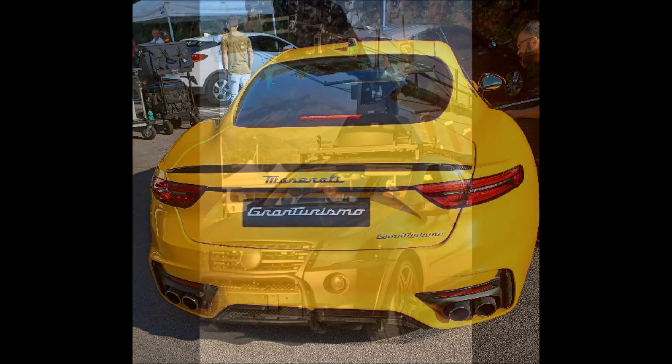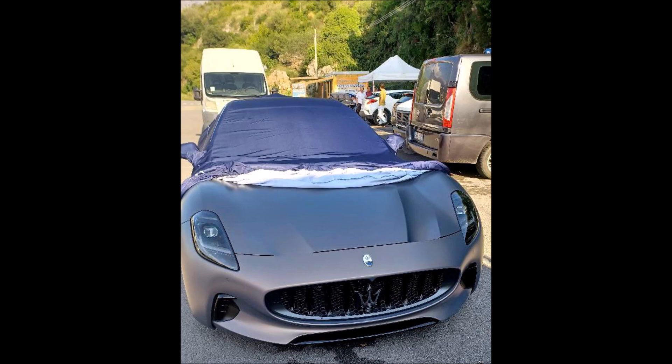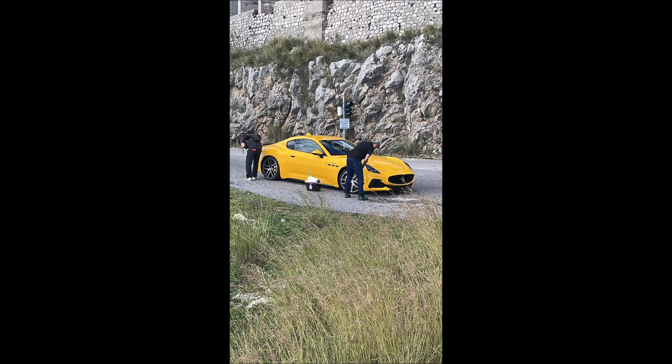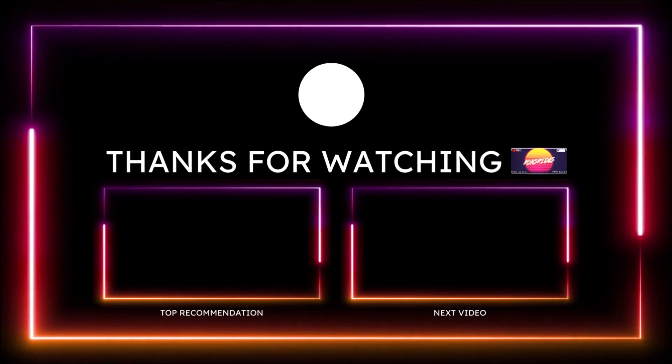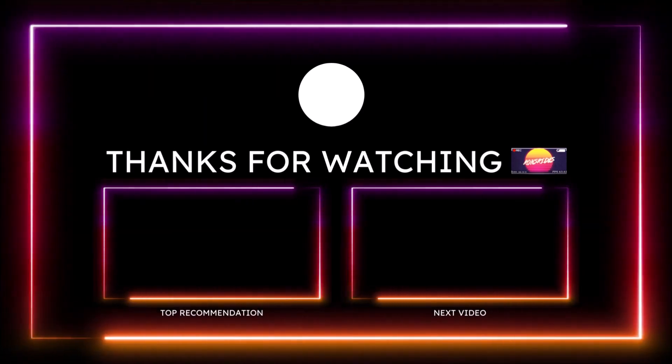If you want to help further support the channel, check the links down in the description below. I have a one-time donation option for PayPal, Cash App, Venmo, and Patreon — even an extra dollar or two is appreciated. You can also check out the Ron's Rise merch for hoodies, long-sleeve shirts, stickers, and everything Ron's Rise. I'm also on TikTok, Facebook, Instagram, Snapchat, and Twitter where I post Ferrari, Maserati, Alfa Romeo, and Fiat content that doesn't always make it to the channel.